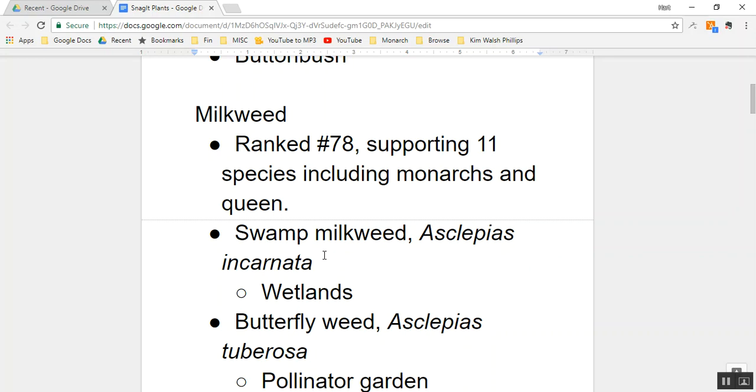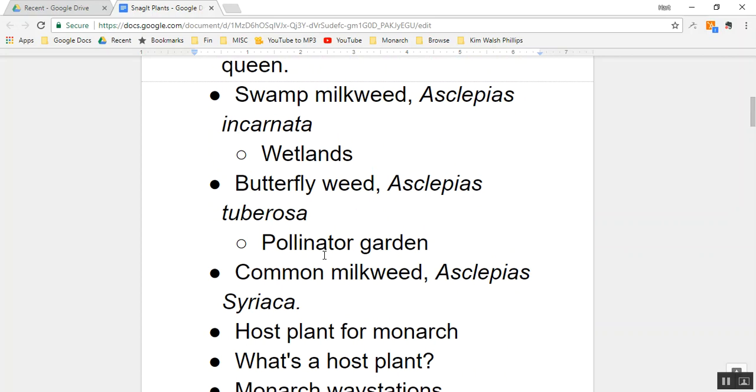One species of milkweed is swamp milkweed, scientific name Asclepias incarnata. As of September 6th, swamp milkweed was planted at Earth and Spirit Center in the wetlands. So we now have swamp milkweed. It's a wet soil milkweed with a beautiful pink bloom.